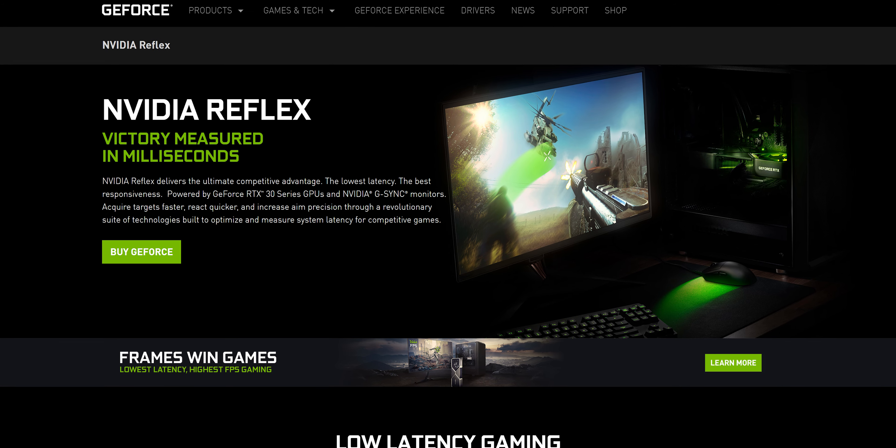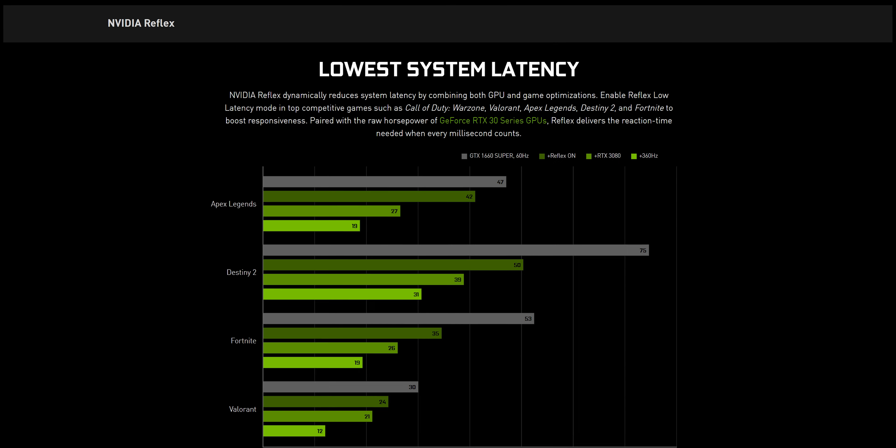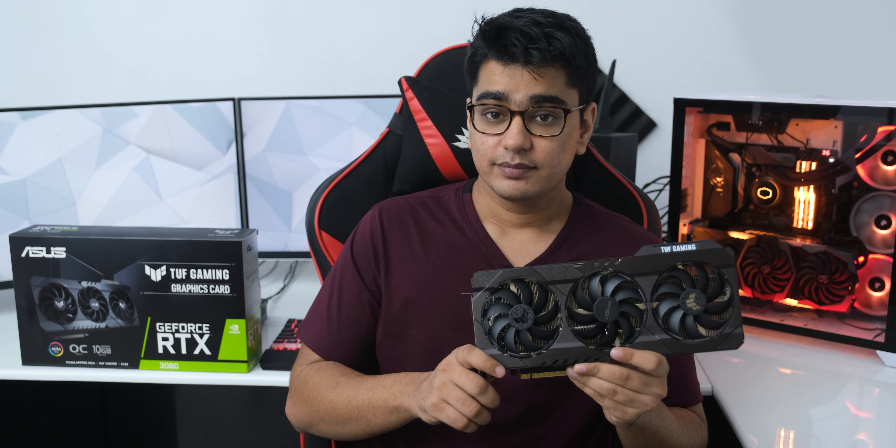The total system power draw with the 3080 is higher than the 2080 Ti, which was already quite high, and so it is not a surprise that we have higher watt PSU recommendations for these cards, even though they are way more efficient than before.